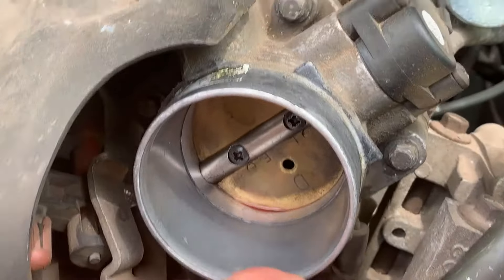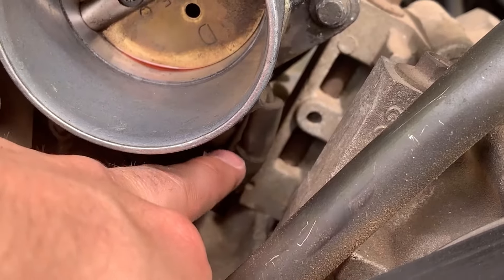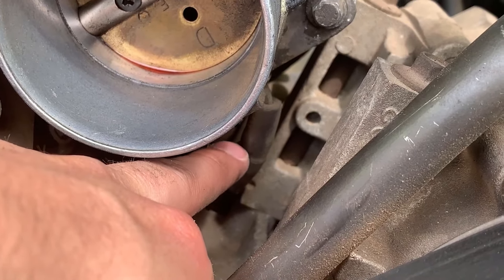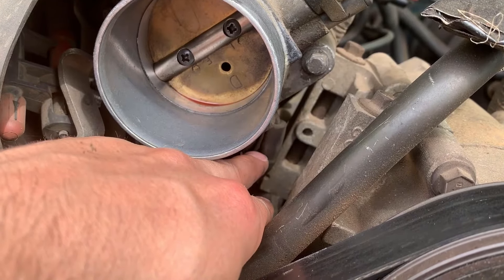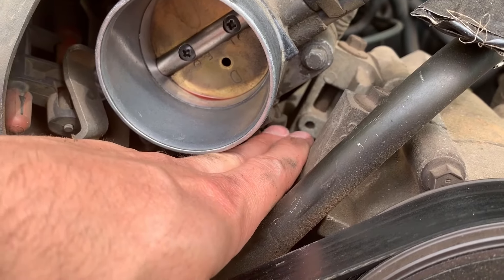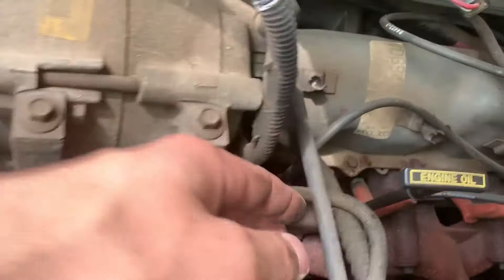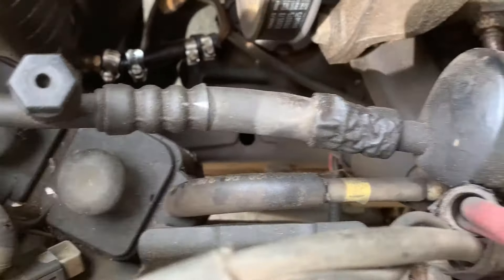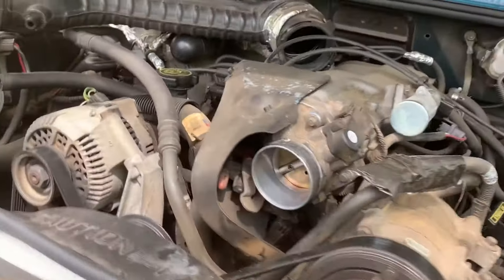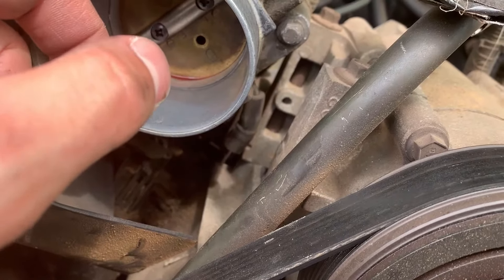Another really common cause of an idling issue is this hose right below the throttle body. This elbow frequently cracks on Ford Rangers and will cause some serious idling issues if it's cracked, or sometimes it even gets disconnected from the throttle body. It actually runs all the way around to this pump down here. Take a look at that and see if it's got some serious cracks in that elbow. Mine's in good condition, so that's not what's causing my issue.